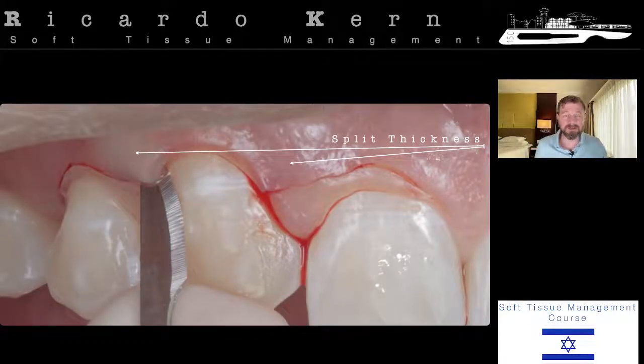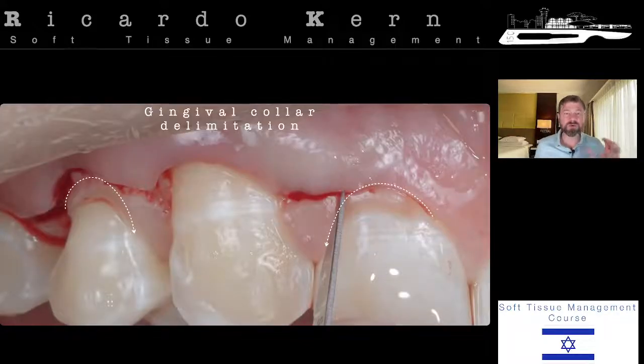For the root-covering process, I'll do a small partial split on the inter-proximal side because I want to maintain a little bit of periosteum on the ground to nourish my connective tissue graft and to give some suture purchase to establish the position of the connective tissue graft.